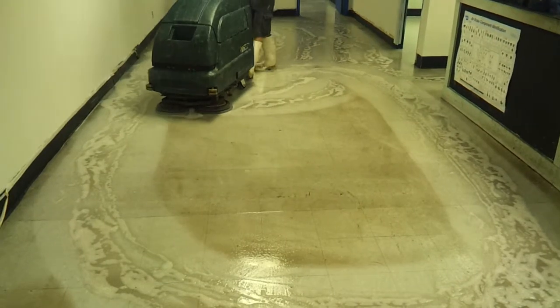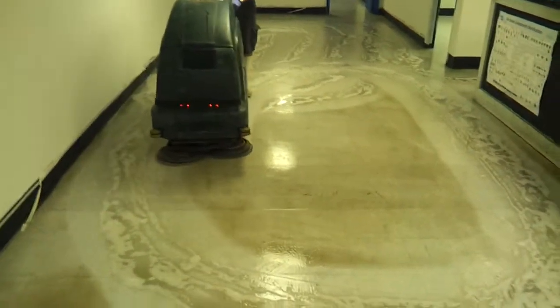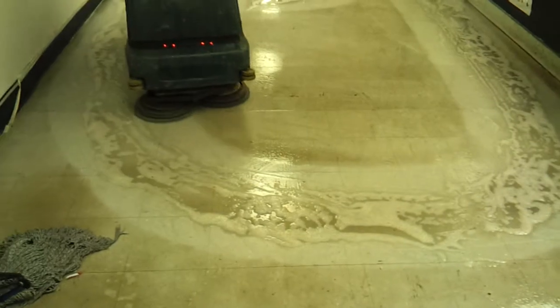apply premium floor finish. Please call us at 813-263-5587 for your floor care needs. Thank you.